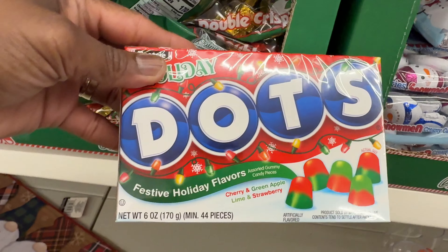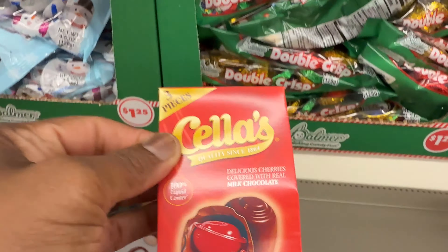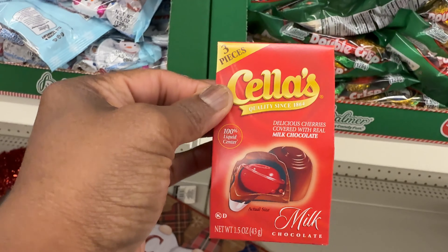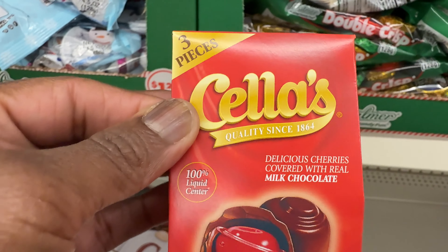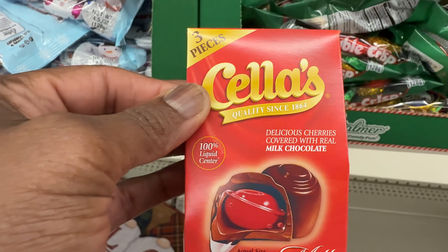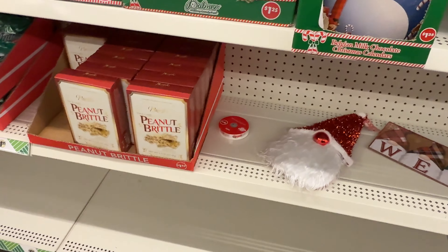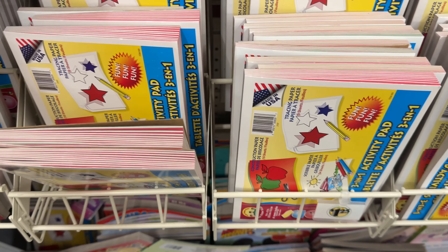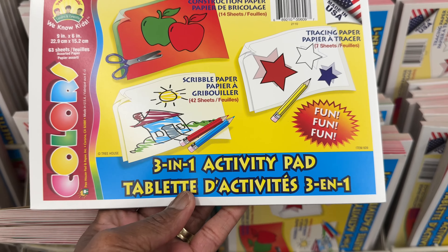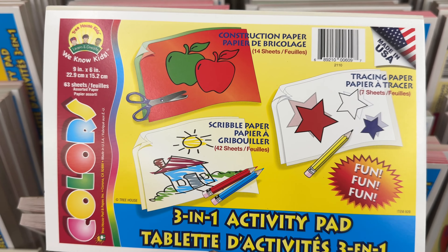They got Frosty the Snowman gummies — it comes in blue, red berry, strawberry, and green apple flavor. They also have the Holiday Dots in festive holiday flavors. And then this one — like we had last year — sellers milk chocolate with strawberry cherries, delicious cherries covered with real milk chocolate. I think that's all the candy for now.